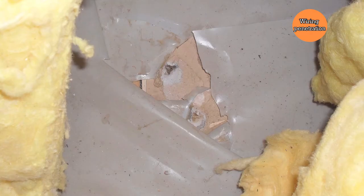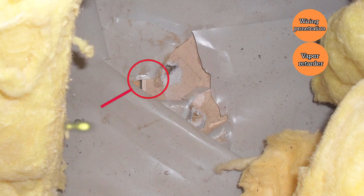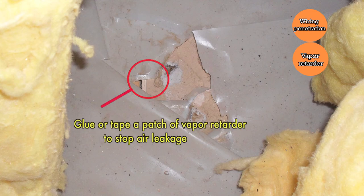In this photo, we're looking at a classic case where the vapor retarder originally had some penetration. Whatever that object was, it was removed, but the hole was not patched in the vapor retarder. It will be necessary to glue or tape another patch of plastic into this area to stop the air leakage before any more insulation is added.